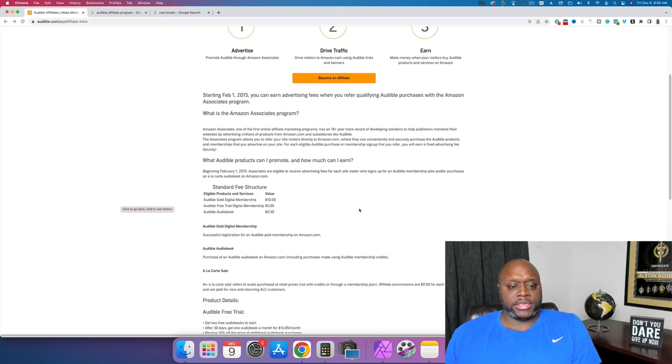If we scroll down, you can see the standard fee structure. For the Audible Gold digital membership, you earn $10. For the Audible free trial digital membership, you get paid $5 — and they don't even have to buy anything. The Audible audiobook pays 50 cents. So those are our options. We can promote a free trial, they don't have to buy anything, and you can still make money.